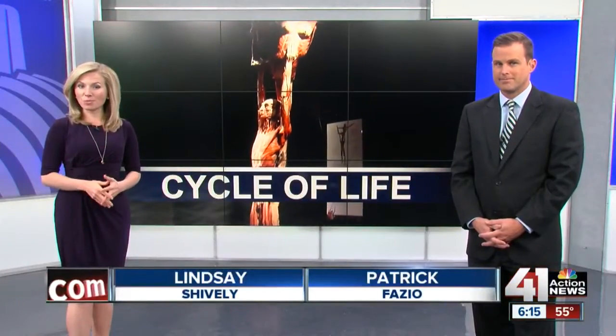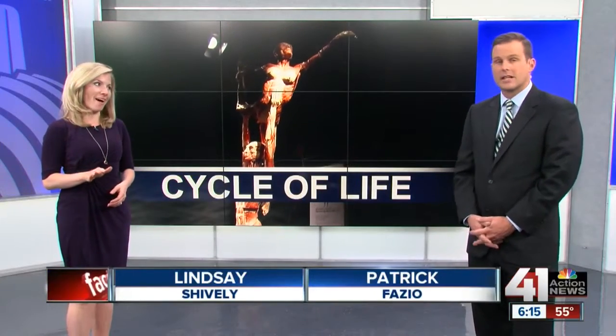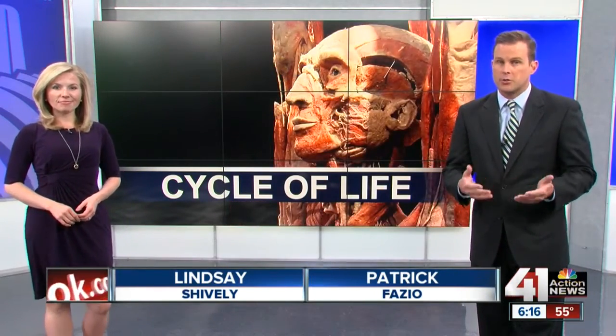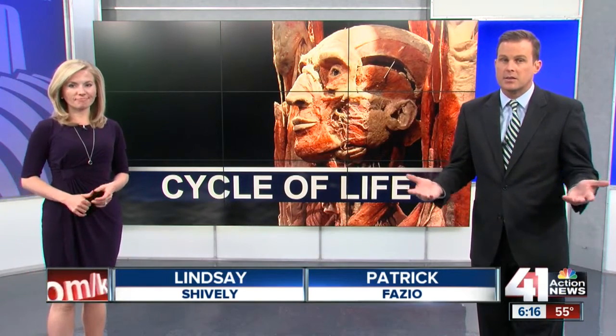It looks like your basic anatomy display, but there is a lot more to this than meets the eye. The Body Worlds and Cycle of Life exhibit brings 15 real human bodies to Kansas City, something many find controversial.